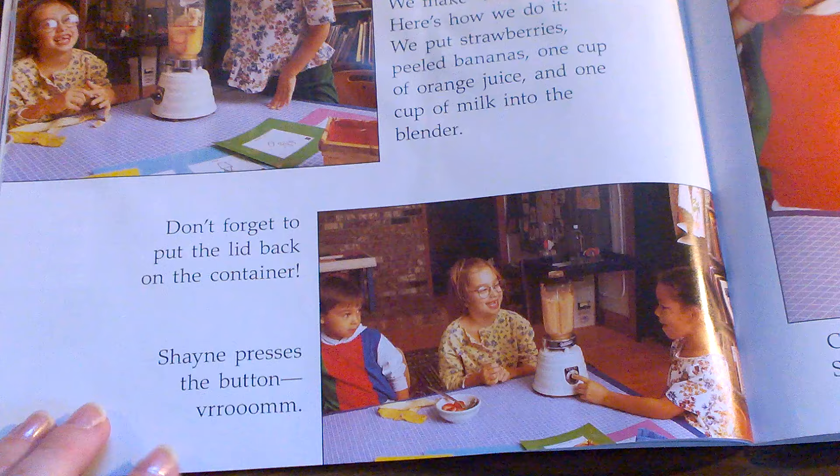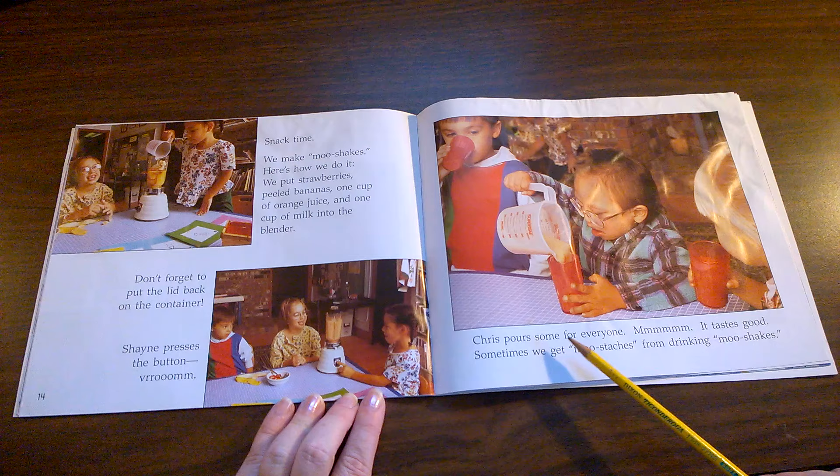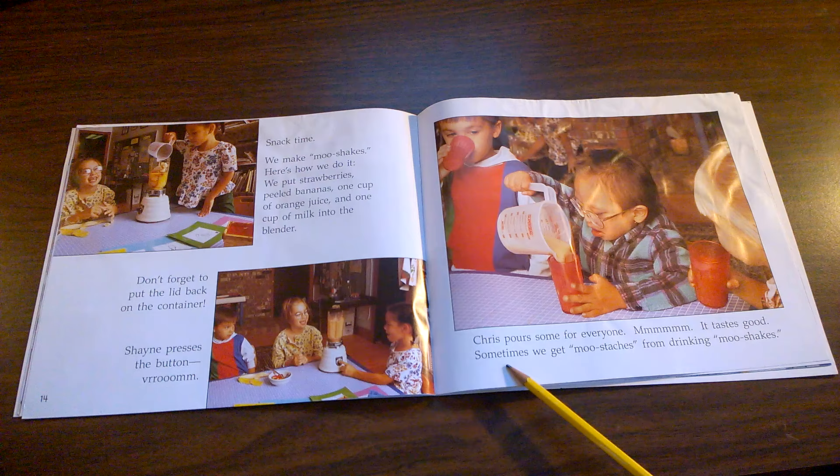Have you ever used a blender that mixes things together? Chris pours some for everyone. Mmm, it tastes good!